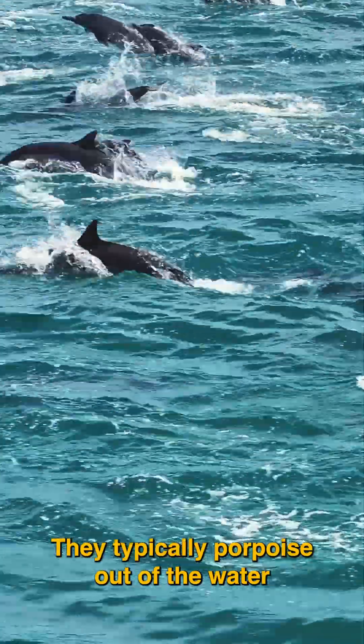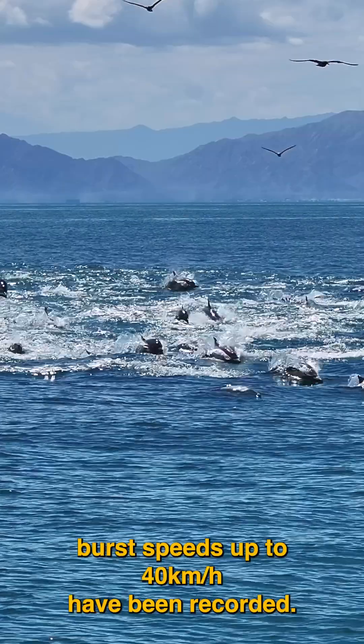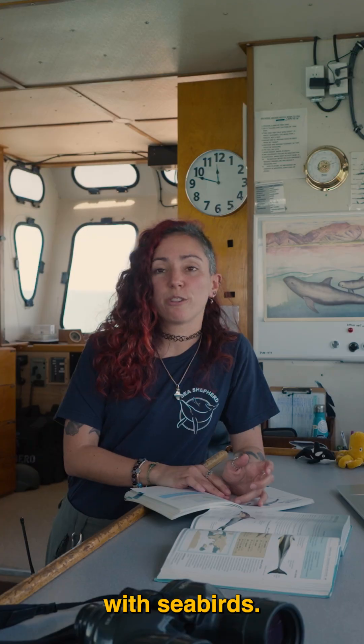They typically porpoise out of the water when traveling at high speeds, and burst speeds of up to 40 km per hour have been recorded. You can find them often in mixed feeding associations with flocks of seabirds.